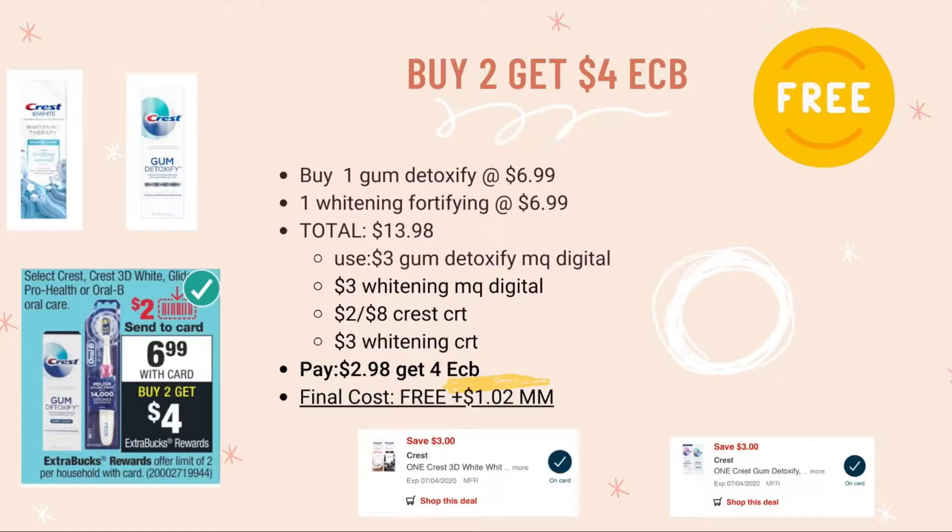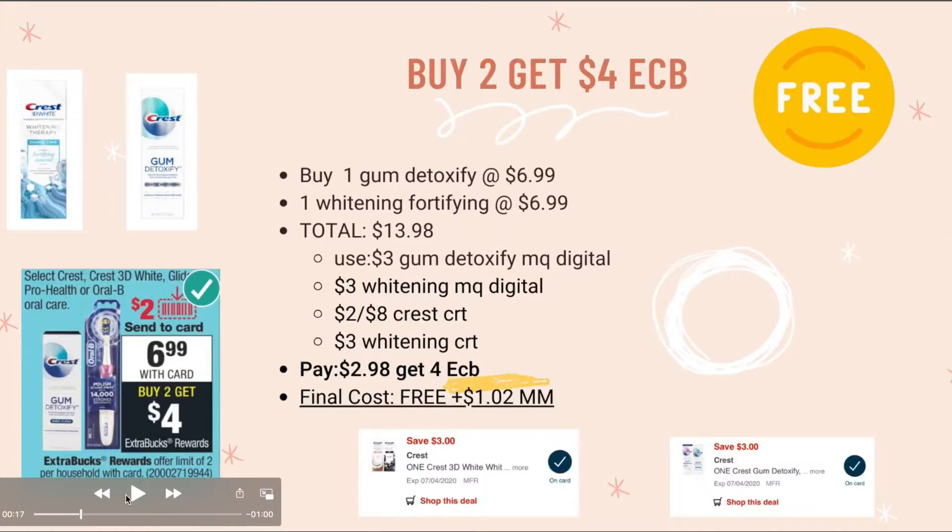We'll hopefully also be getting a $3 whitening CRT. With all these coupons, you pay $2.98 and get back $4 ECB — making this a money maker, free plus a $1.02 profit. It's a great deal since these are the expensive toothpastes.